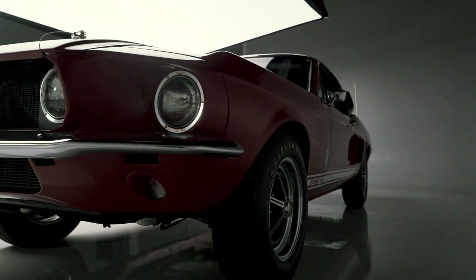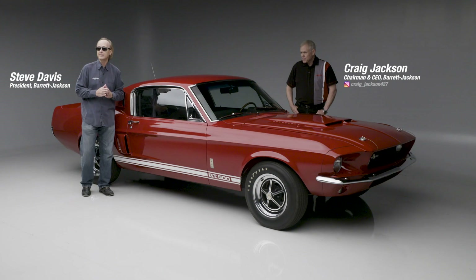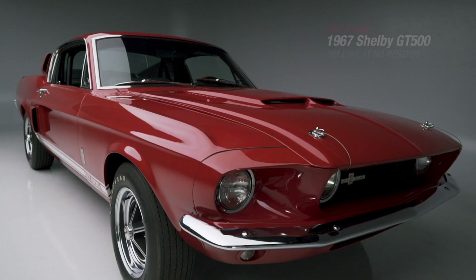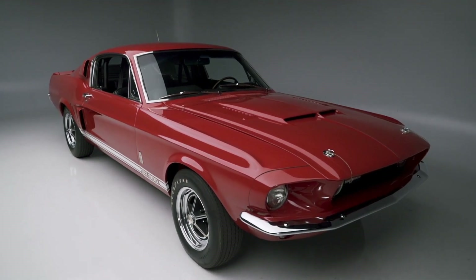It wouldn't be Barrett-Jackson without some Shelbys, and man, do we have a Shelby for you here. Lot 1348 is a 1967 Shelby GT500, and of all the Shelbys, it's one of my personal favorites. This car meant so much to Carroll and so much to the history of Shelby, because this was actually the last year that Shelby had his hands on the production of the car.